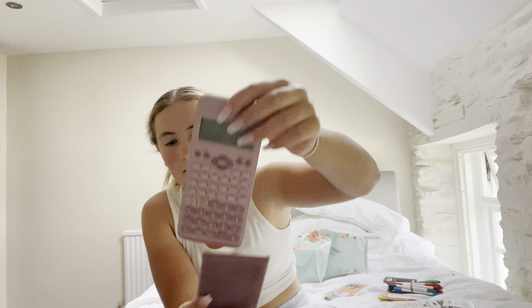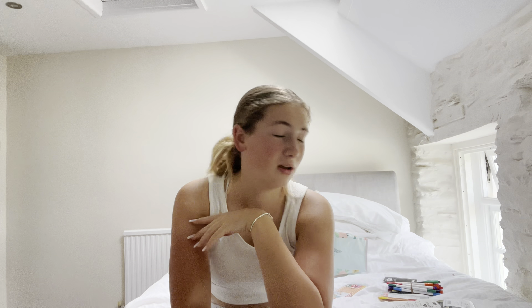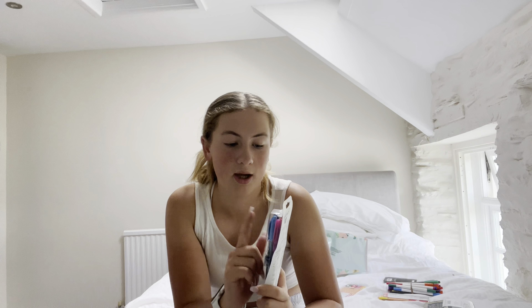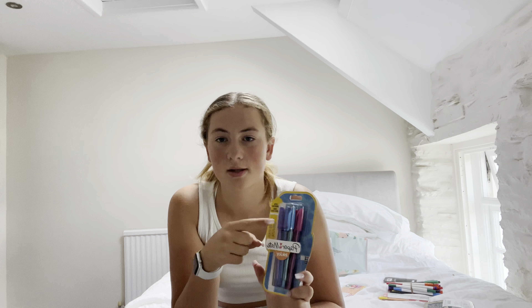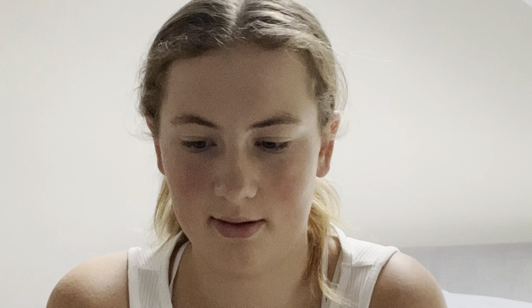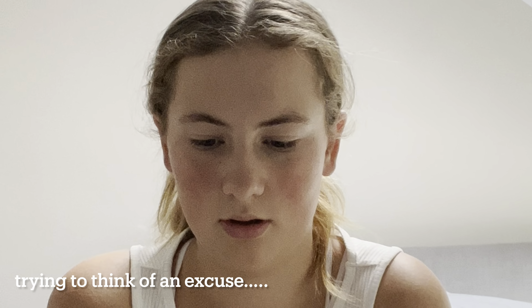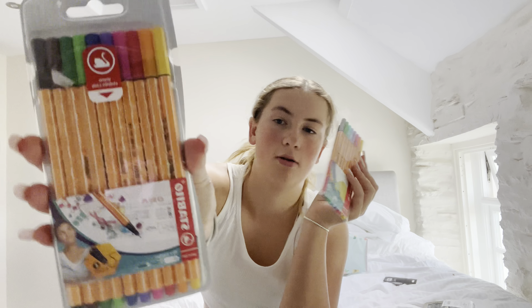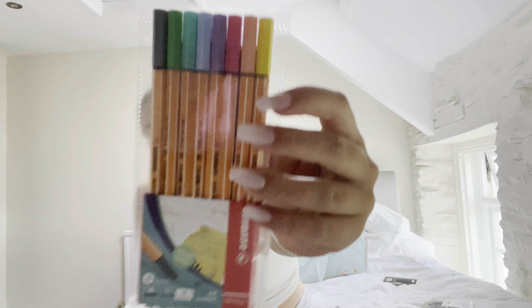This was my spare pencil case last year and it's got all these highlighters in it. Calculator, which I had last year because I love maths — comment down below if you prefer maths or English. Paper Mate pens in all the colors because I need a purple pen and all those colors at school. And then the neon ones and the pastel ones, which I love.